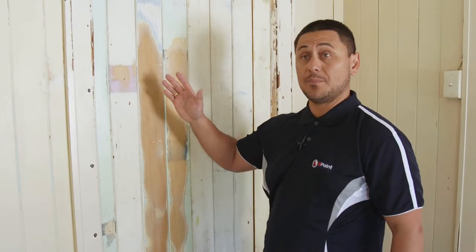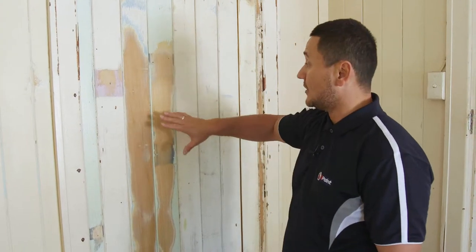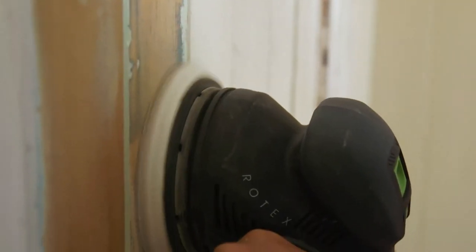As you can see there's a heap of prep on these VJ walls. There's a lot of highs and lows for the old paint job, so we've got the team using the Festool sanding gear to really feather these edges out and get back to a nice smooth surface.